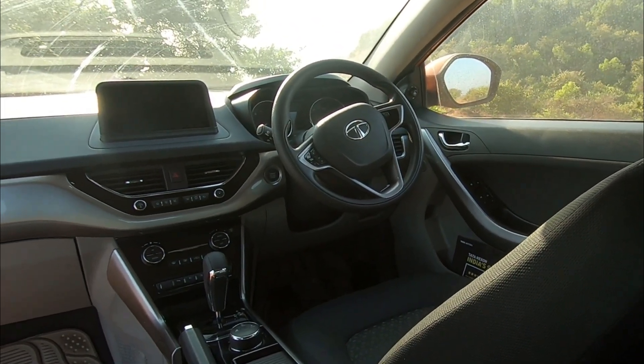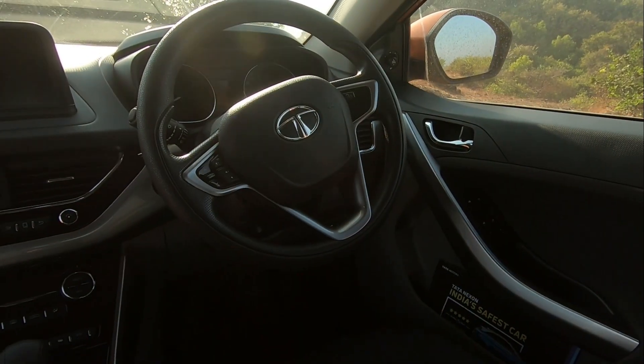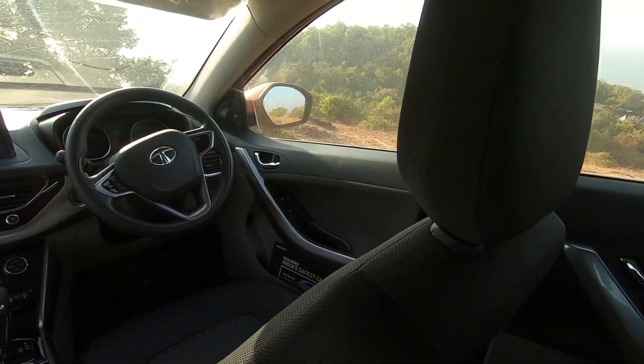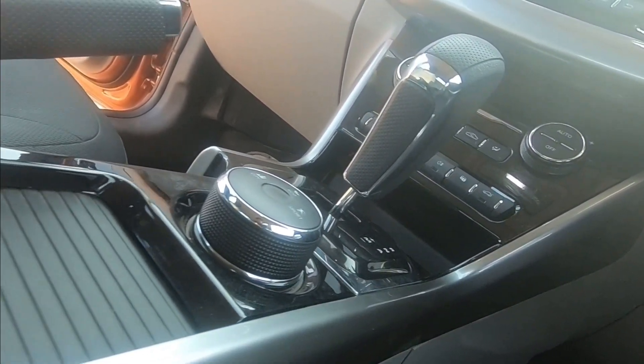Then comes the storage space inside the car, which is cleverly designed to maximise it inside the comparatively compact cabin of the Nexon. The door pockets are pretty spacious and there is also an umbrella holder just above them. The most innovative amongst all the storage spaces is the glove box — it has a compartment for a small-sized laptop or tablet and also a pen holder. It is extremely spacious and is also cooled.